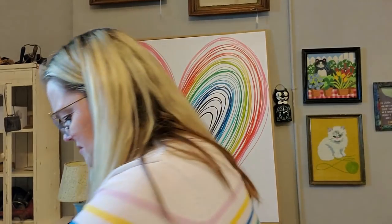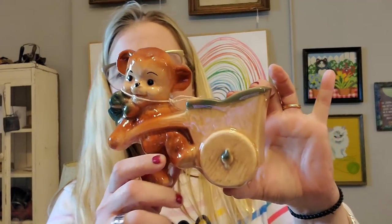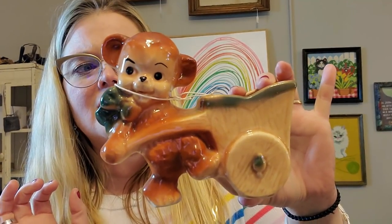I got this little planter that I believe might be Shawnee or might be American Bisque. It has these ugly flowers in it, so we're going to take those out. And here he is — he's just a little bear pulling his wagon. We saved him from those horrible flowers. He'd look better with a succulent in him anyway.